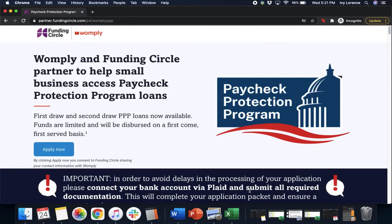Hi guys, this is Ivy from Womply here to show you how to fill out the Paycheck Protection Program form powered by Funding Circle, to hopefully make things a little bit easier. In this particular video we're going to be focusing on second draw employer businesses. So let's get started.